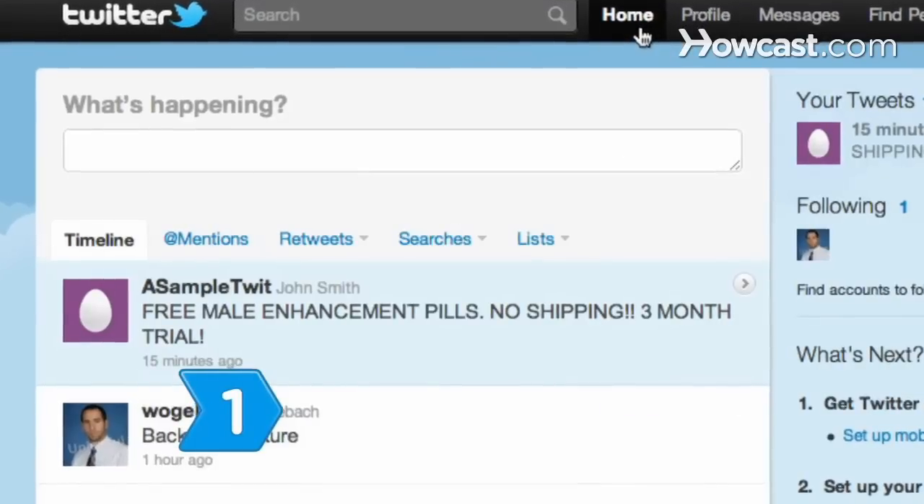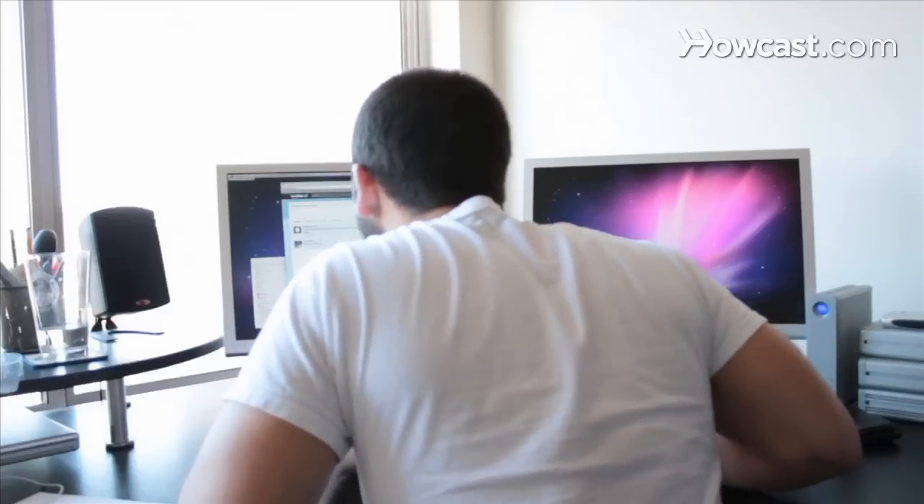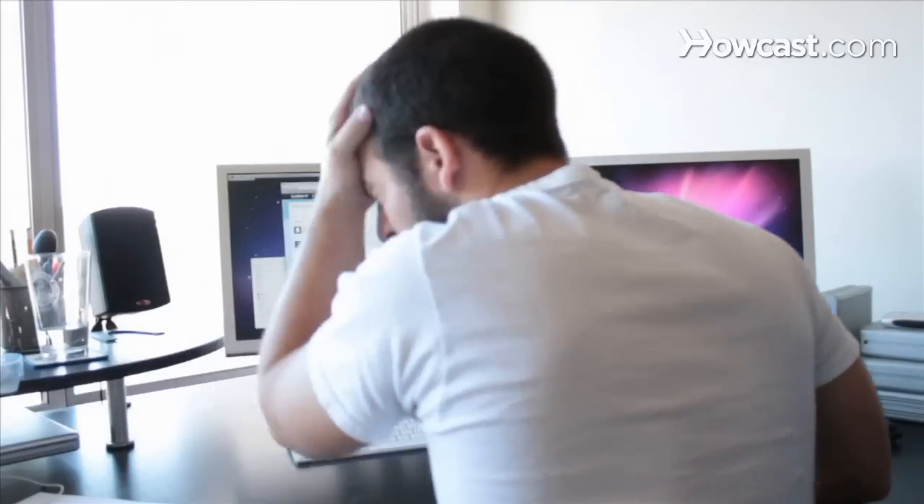Step 1. Look for any tweets from your Twitter account that you didn't post. Hacked accounts may post unwanted tweets to your followers.